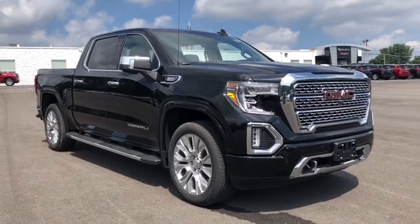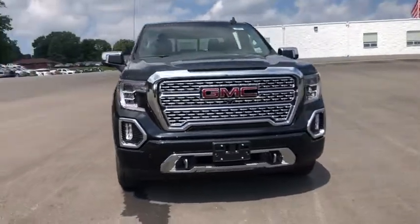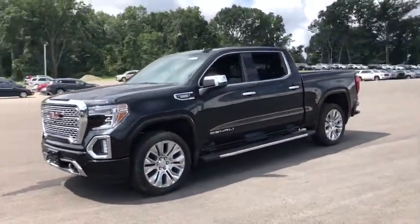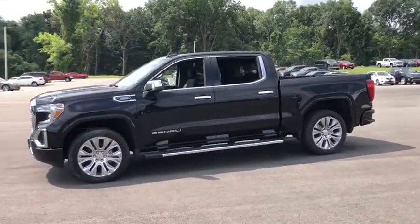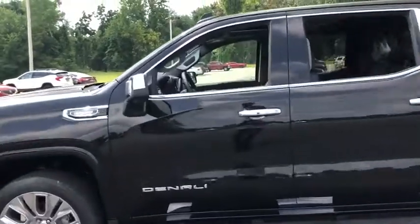Come test drive the 2020 GMC Sierra 1500. The Sierra 1500 offers a 5-star frontal and side crash test rating, and a combination of mechanics and aerodynamics that give it better conventional V8 fuel economy than any competitor.